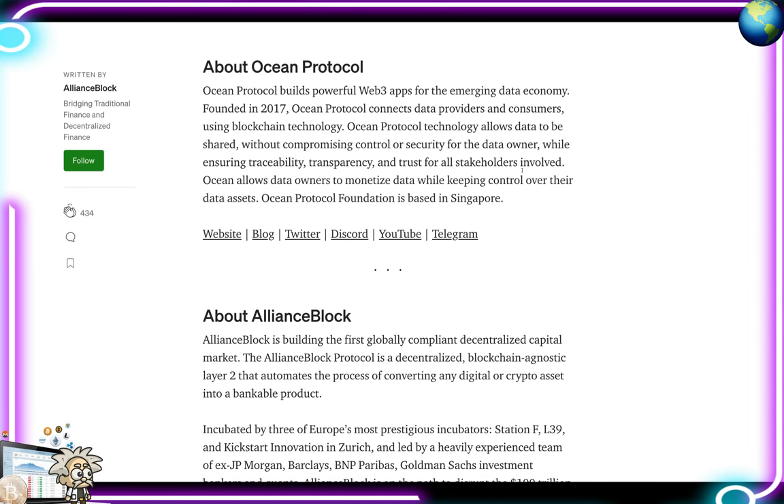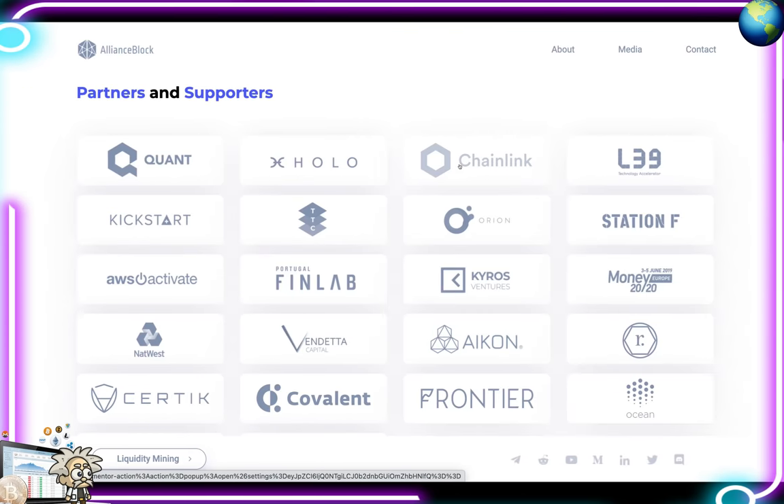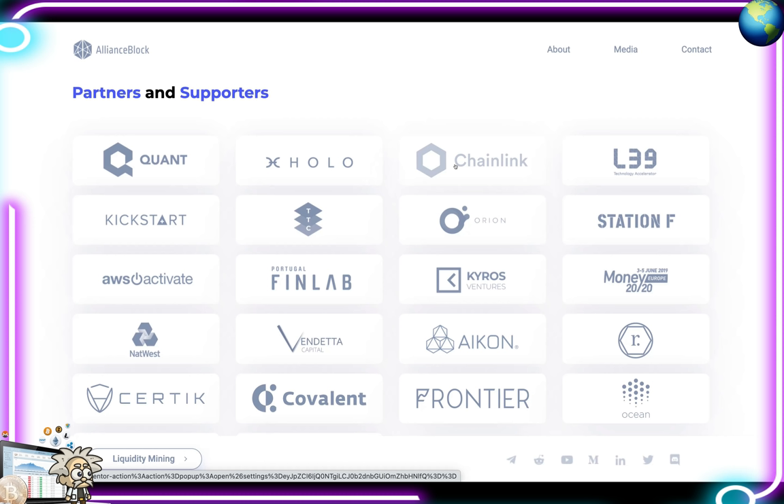At the end of the article, they cover Ocean Protocol's background for anyone unfamiliar. Ocean was founded in 2017 and builds powerful Web3 apps for the emerging data economy. Ocean Protocol connects data providers and consumers using blockchain technology, allowing data to be shared without compromising control or security for the data owner, while ensuring traceability, transparency, and trust for all stakeholders. The Ocean Protocol Foundation is based in Singapore. As a side note, Ocean takes part in the Alliance Block liquidity mining program.